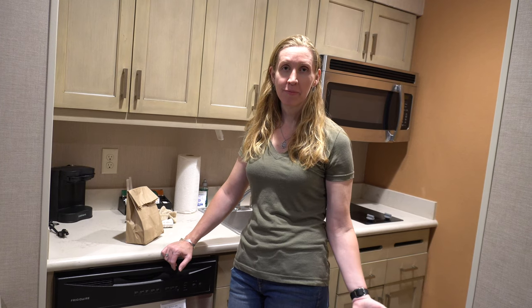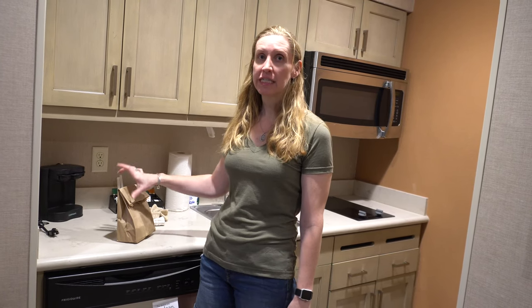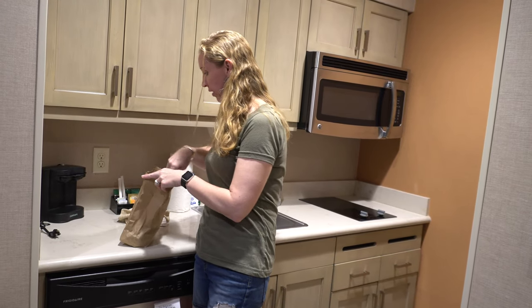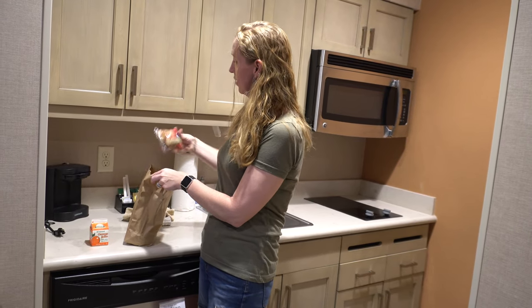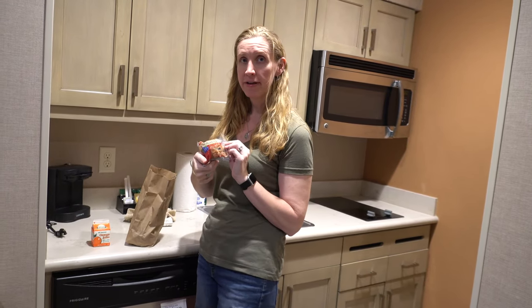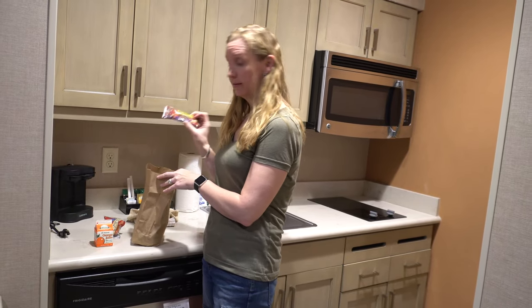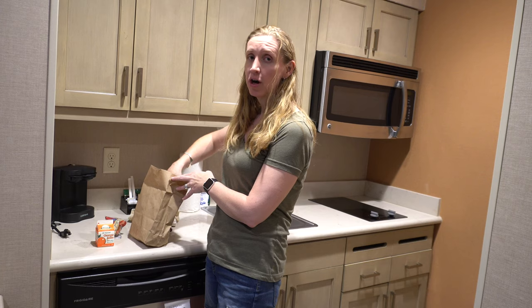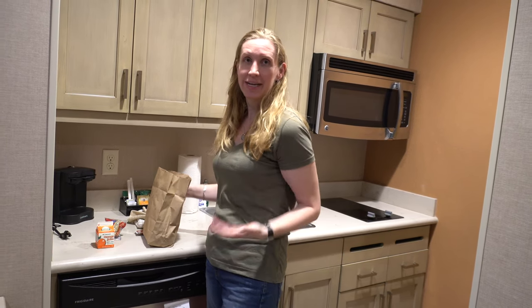Normally this hotel has a hot breakfast with a huge room in the lobby, but because of the pandemic they're doing a grab-and-go bag. I picked one up this morning — it had a little orange juice, a blueberry muffin, a granola bar, and an apple. They also had hot tea and coffee available when you picked up the bag, though we're not really coffee people so I didn't get any.